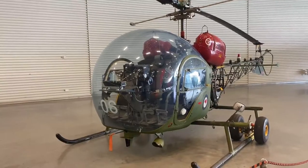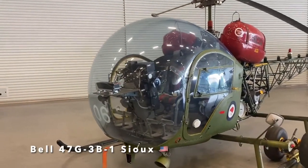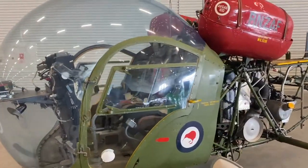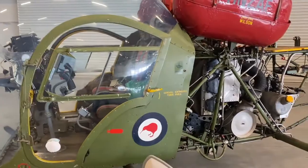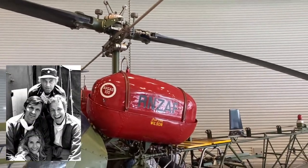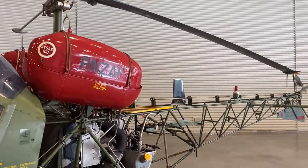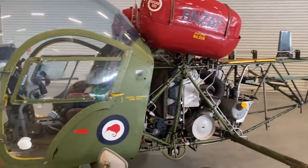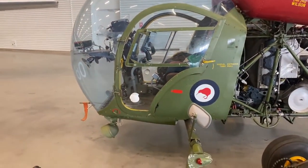This last one I'm going to show you today is the Sioux. For anyone who was living their life in the 1970s, the Sioux is well known from the MASH TV series where it was heavily featured in the opening credits. It was the first helicopter to service with the Royal New Zealand Air Force and was used for light observation and liaison tasks for the army.